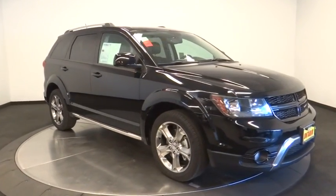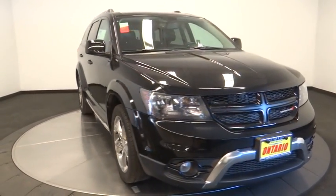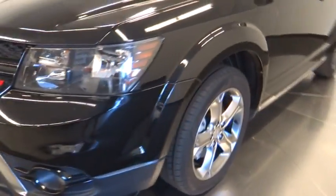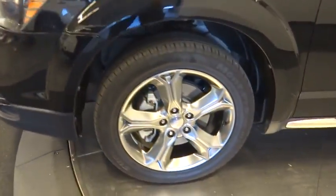Four-wheel disc brakes, cruise control, auto-dimming rear-view mirror, AM-FM stereo radio, climate control, rear defrost. Your new ride is just a phone call away.